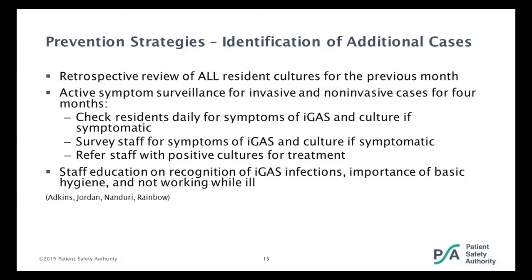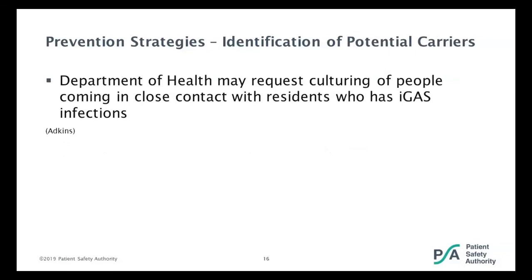A lot of your staff may have younger children. Children carry many types of organisms that cause infection, and up to 20% of children are colonized with group A strep in their throats. So if you have an outbreak of group A strep, consider whether healthcare workers could potentially be carriers because their children are having strep throats. Even one case needs to be reported, and the Department of Health may request culturing of people in close contact with residents who have group A strep infections to see if they are also carriers.